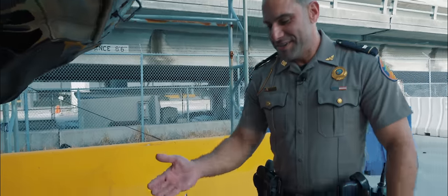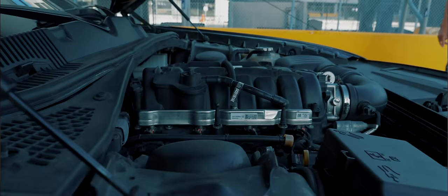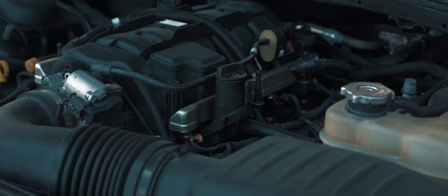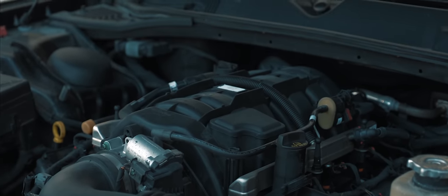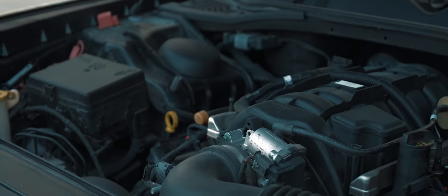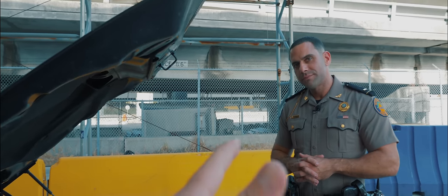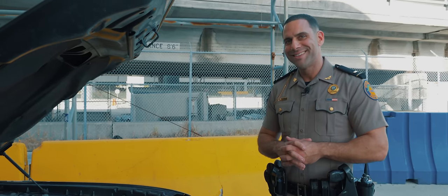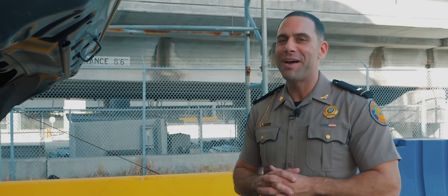5.7 V8 Hemi — close to 400 horsepower right out of the factory. Pretty standard equipment; the only optional stuff is what makes it the police package, which is the bigger alternator, bigger battery, bigger radiator for cooling, and bigger transmission cooler because of the extensive use of these cars. All right, are we ready? It's time — we're gonna do the light show. Let's go.